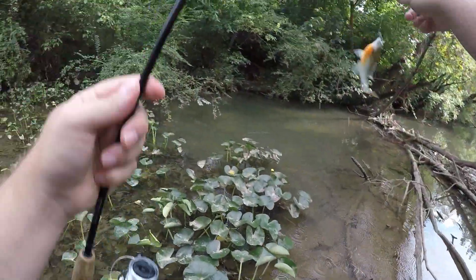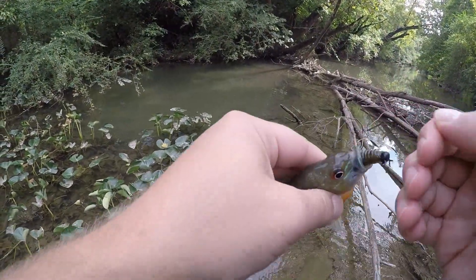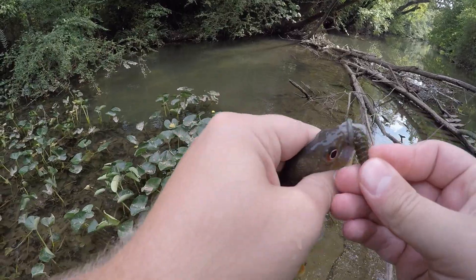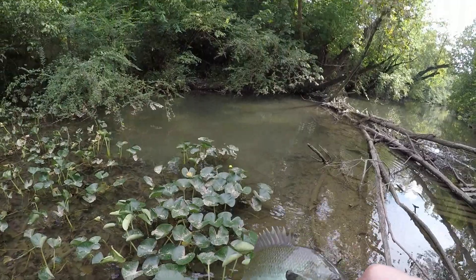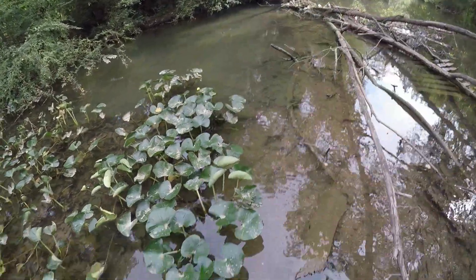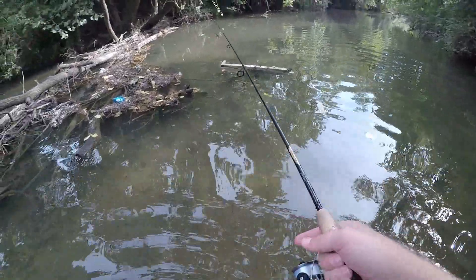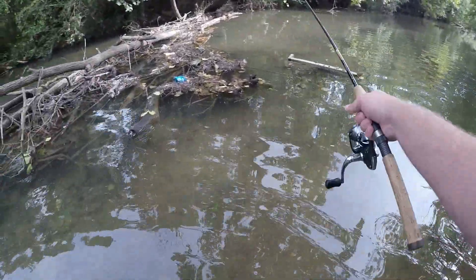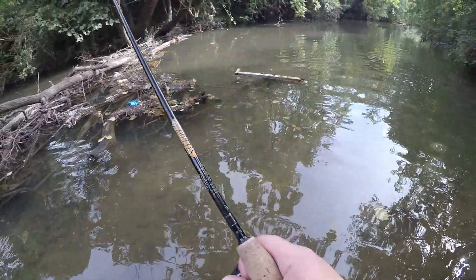Little guy was laying just on the other side of that tree, right where he was supposed to be. Really really colorful little sunfish - a little sand sunfish. Let's see if we can get him to bite. Itty bitty little guy though.